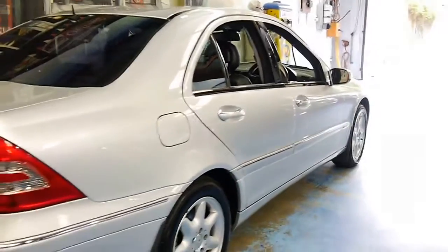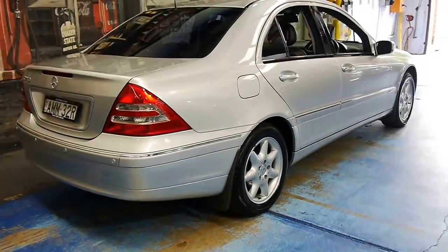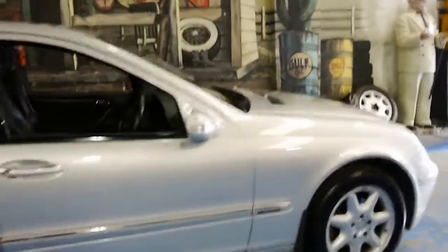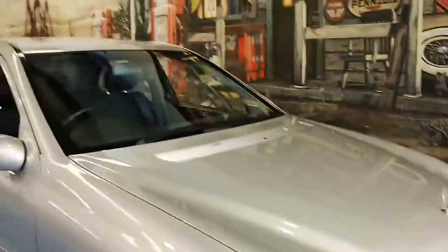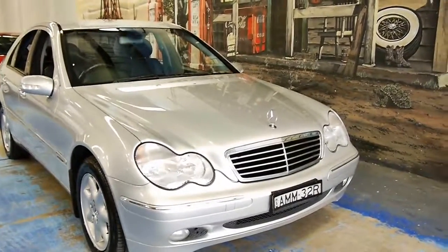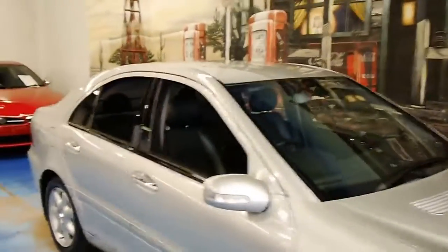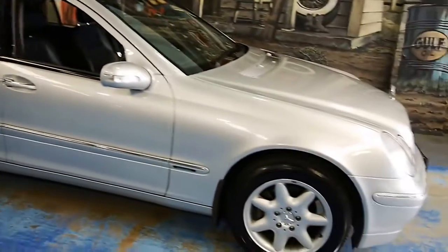If you're after a clean, tidy little car for not a lot of money, it's very hard to go past this W203. It's at the bottom of its depreciation cycle, so if you drive it for a few years you're not really going to lose any money. This was well up towards $60,000–$70,000 when new back in the day, and that's early 2000s money.